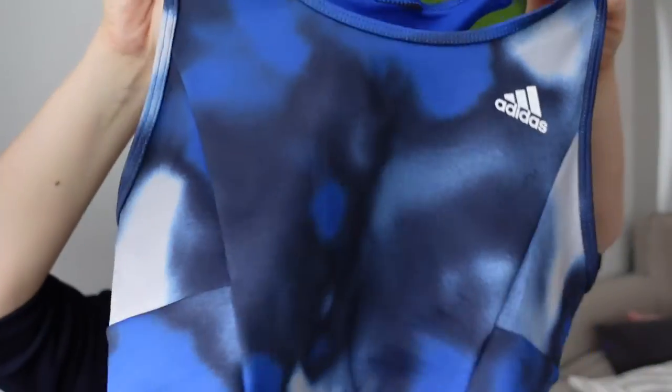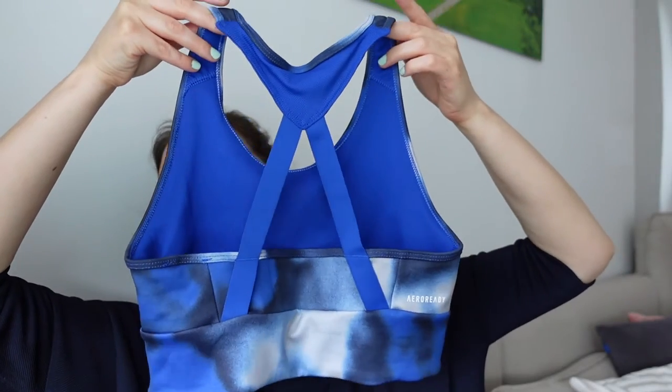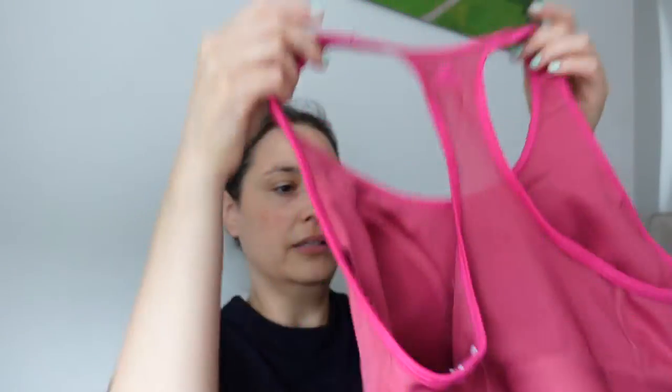Then I went for a blue one — it looks like a bikini top when I'm wearing it, and it has a very nice back. And of course I needed a pink one because I like pink. It's a kind of standard sports bra but it only has to work. The tricky part is getting out of it when it's wet — it's very complicated, but most of the time my husband can help me.